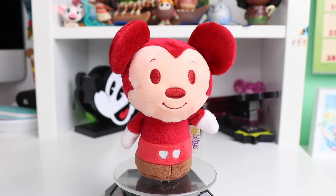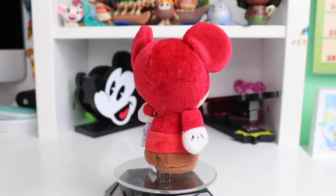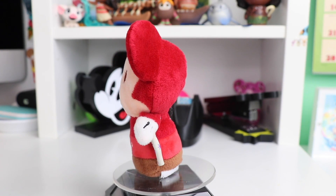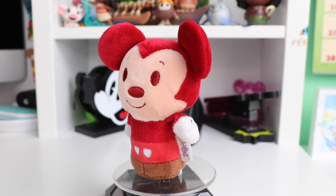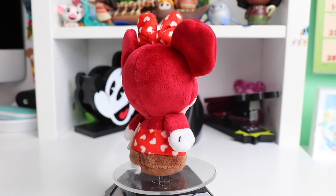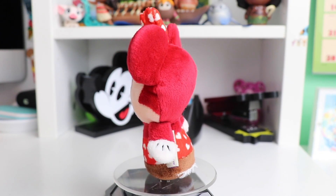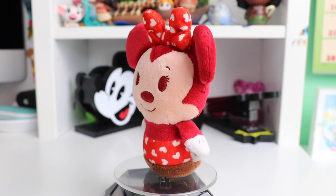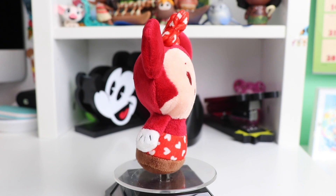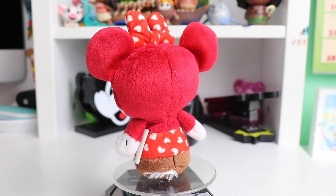The next holiday we have is Valentine's Day. We have Mickey Mouse in different shades of red and pink. He has his white gloves and his shoes are brown, helping him look like a little chocolate, and he even has little hearts for his buttons. To match Mickey, this Minnie Mouse is very similar in style — different shades of red and pink, her dress and bow are a very vibrant red, instead of white dots they're little white hearts, and she also has her chocolatey brown shoes.